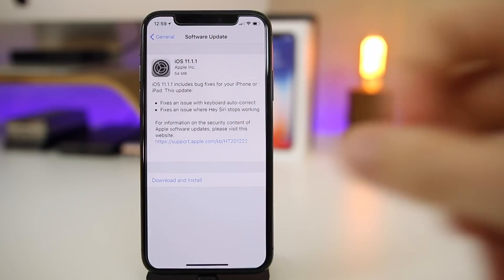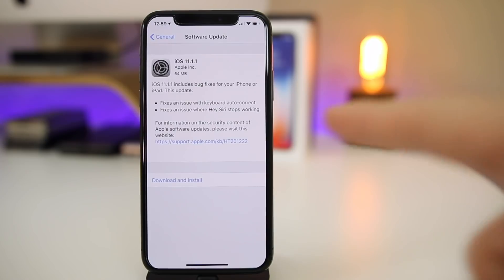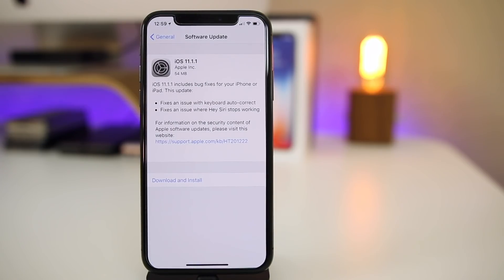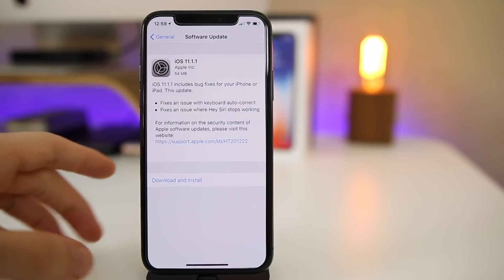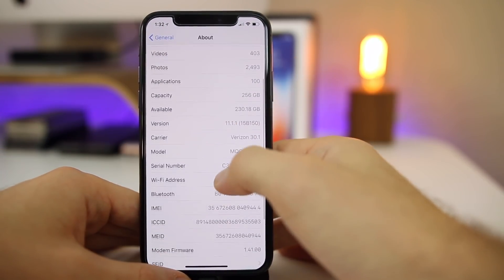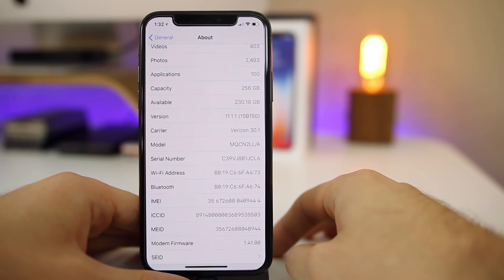You can see that the update came in at a very small 54 megabytes here on my iPhone 10, which came from iOS 11.1. Of course, that size is going to vary depending on your device, but it should not be very big at all. You can see it actually shows what is fixed in this update, which we will talk about once we look at the build number. Let's go into Settings > General > About — the build number for 11.1.1 is 15B150.